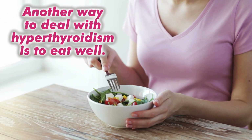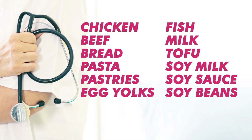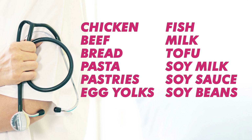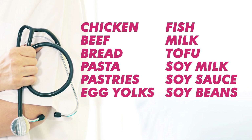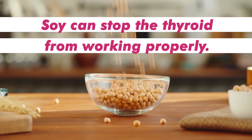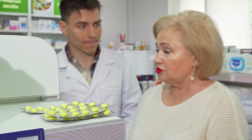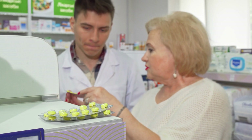Another way to deal with hyperthyroidism is to eat well. Before starting medical treatment, your doctor might tell you to eat less iodine. According to the American Thyroid Association, you should stay away from chicken, beef, and grain products such as bread, pasta, and pastries, egg yolks, iodized salt, fish, milk, and soy foods like tofu, soy milk, soy sauce, and soybeans. Research from 2006 suggests that soy can stop the thyroid from working properly. Even if it's not written on the package, iodine can also be found in herbal supplements, so keep in mind it can still hurt your body. Always talk to your doctor before taking any supplements, as balance is very important when it comes to iodine.